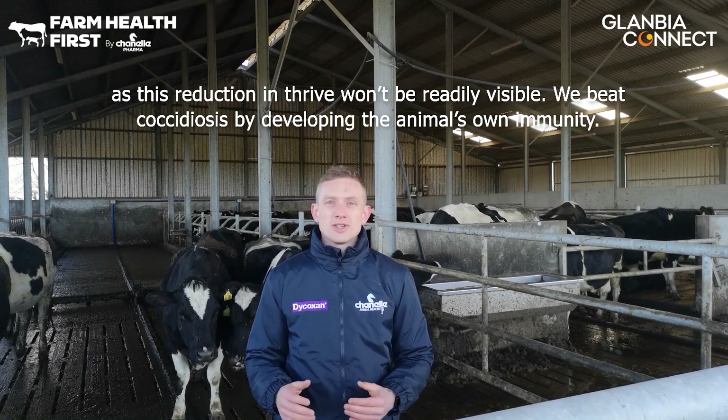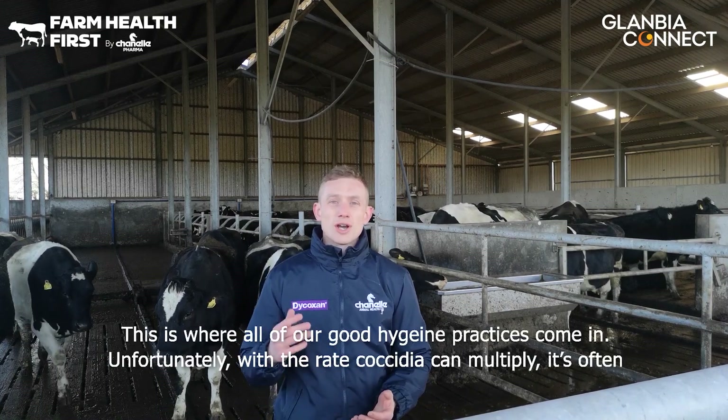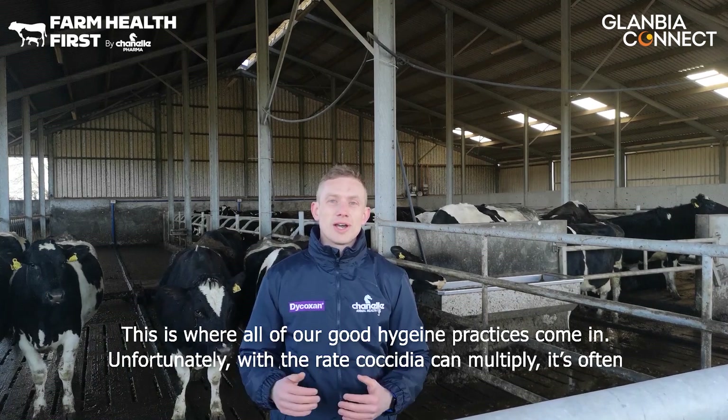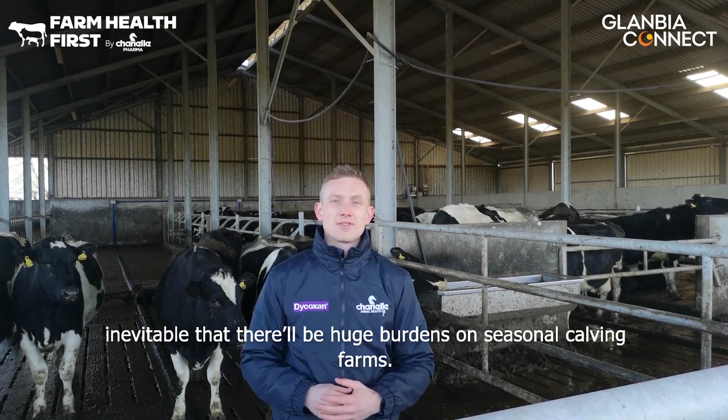We beat coccidiosis by developing the animal's own immunity. This is where all of our good hygiene practices come in. Unfortunately, with the rate at which coccidia can multiply, it's often inevitable that there will be huge burdens on seasonal calving farmers.